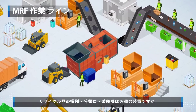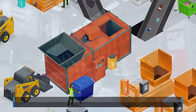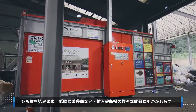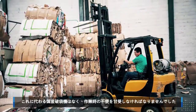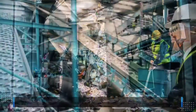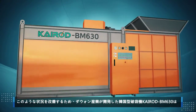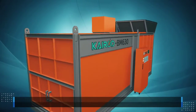Bag opening machines are essential to sorting and categorizing recyclable materials. Despite various shortcomings of imported bag opening machines, such as thread rolling and their low bag opening rate, the industry is depending on imported machines due to a lack of Korean equipment to replace them. To overcome this problem, Dawon Corporation has developed the Kyrod BM630, an ideal bag opening machine for Korea.